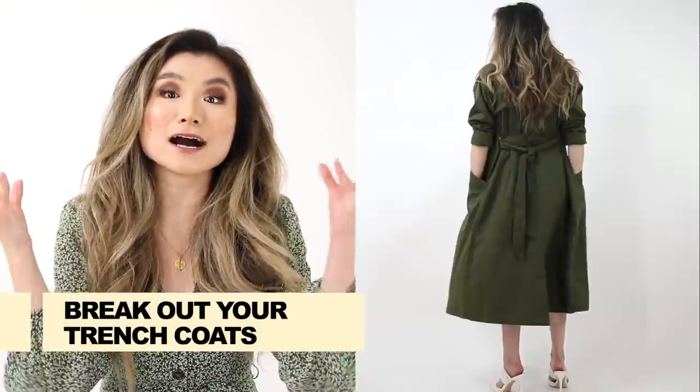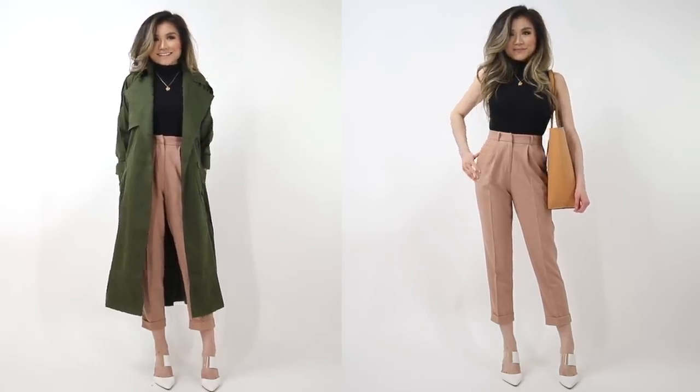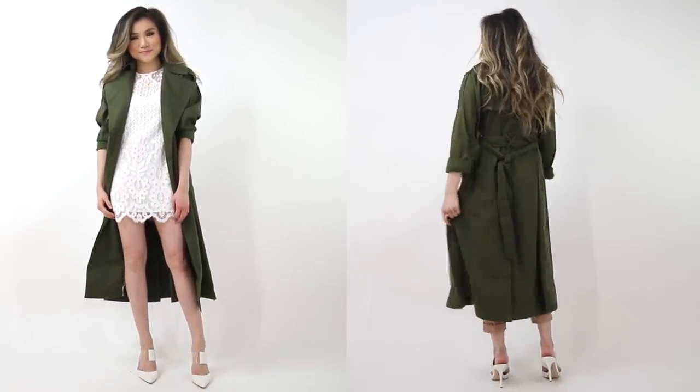Outfit idea number five — one of my favorite favorite pieces — bring out the trenches, people! I love a powerful trench. Trench coats are such a quintessential piece of the spring wardrobe; you can throw a trench over anything and instantly look put together and super chic. It's also really good outerwear because it is so much lighter than your thick winter coats, but you can still pair it with winter pieces underneath like a turtleneck and slacks. The trench also looks amazing with all your spring florals — it's lightweight, not suffocating, and you'll get so much use out of it in the upcoming months.